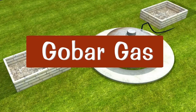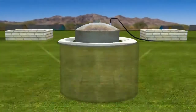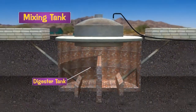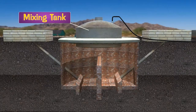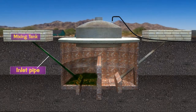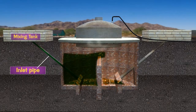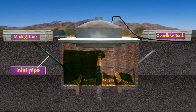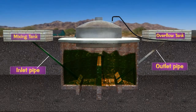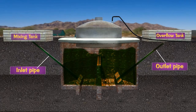A biogas plant consists of a well-shaped underground tank called a digester tank and a dome roof. The digester is a sealed tank with no air. The dome acts as the gas holder in the tank and has a valve connected to a pipe. One side of the tank has a sloped inlet for introducing fresh dung slurry into the main digester, and the other side has a rectangular outlet for taking out the spent dung slurry after extraction of biogas.